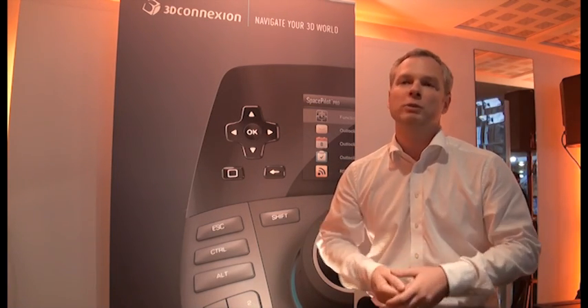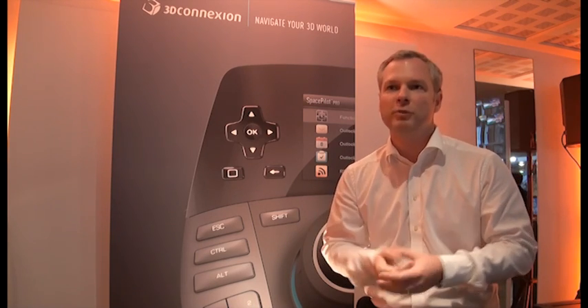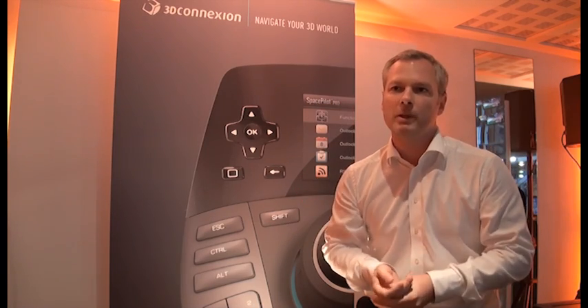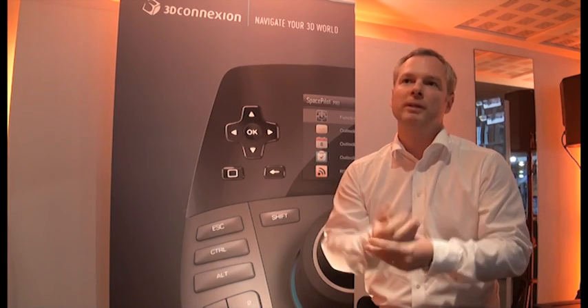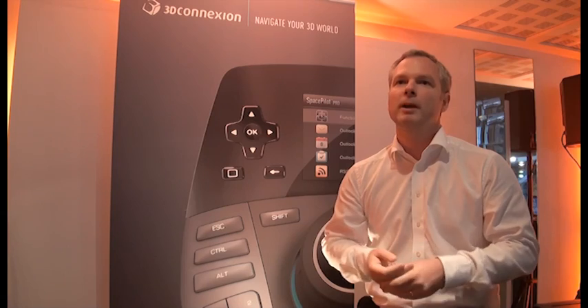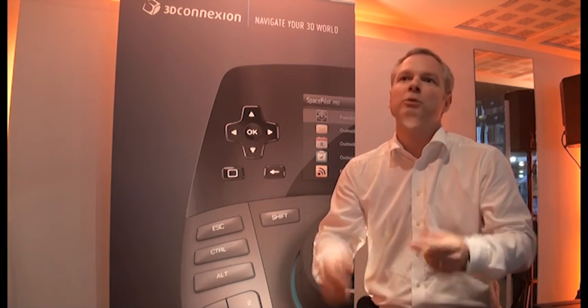We also have something which is totally revolutionary: a head-up display. The functions you have programmed will appear on your screen in front of you. You can program them very easily, always keeping control of your design and your models at the same time. That will keep your focus on your creation and gain even more time and ease of use for your 3D mouse product.